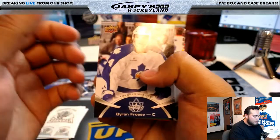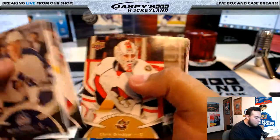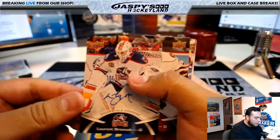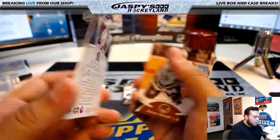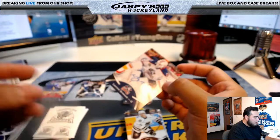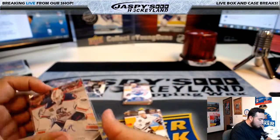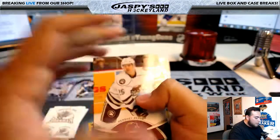Laurent Brassard, Bakersfield Condors — autograph! Alrighty, so that's three autographs down, a couple more to go.